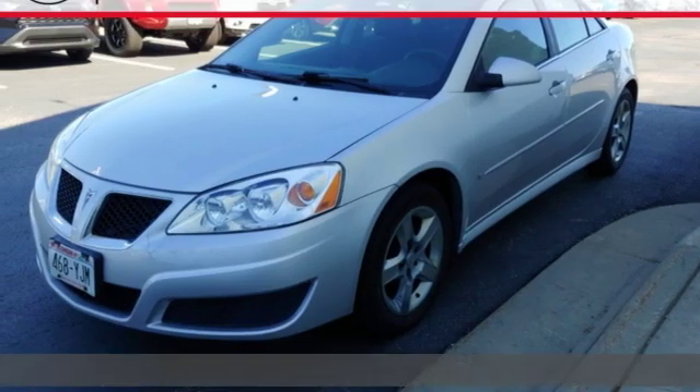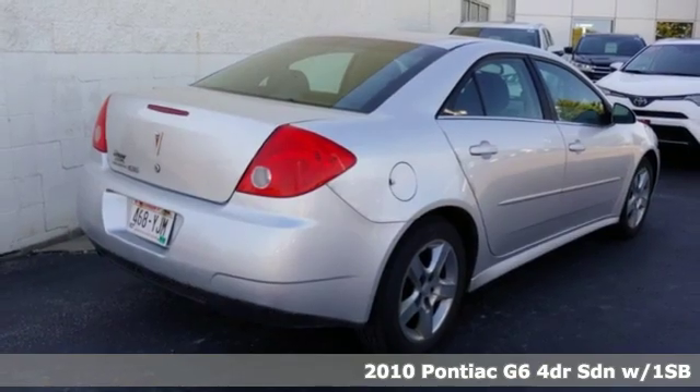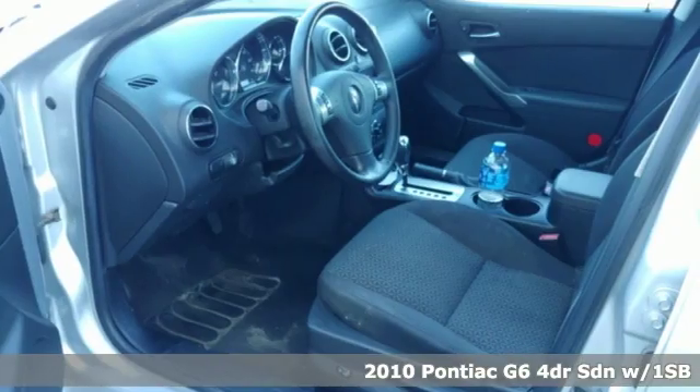Here's a 2010 Pontiac G6. Performance, excitement, Pontiac. You'll look forward to every drive with features like these.